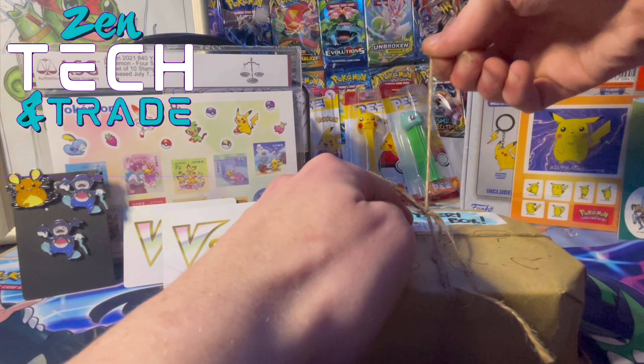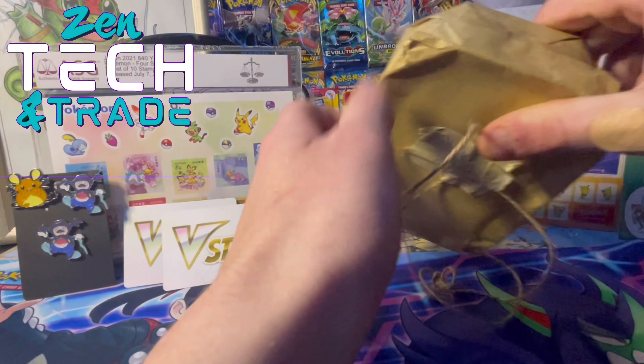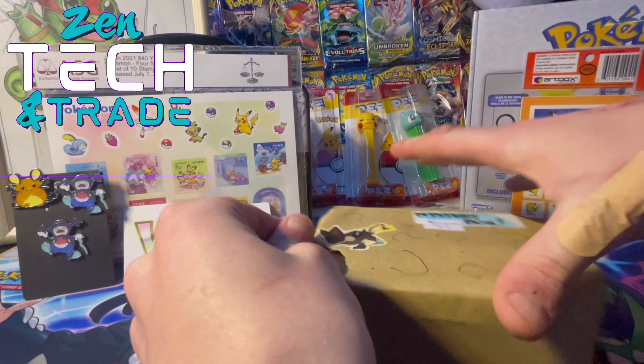Let's get into the product and undo the little twine. I'm pretty excited because I have no idea what this could hold. Feels like there's a Pokemon tin inside, but within the tin — who knows!